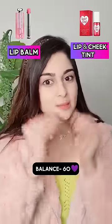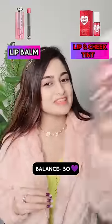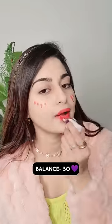Lip balm or lip tint? Today we will use a lip tint — on the cheeks, lips, and a little on the nose.